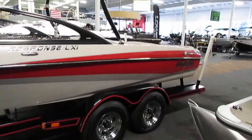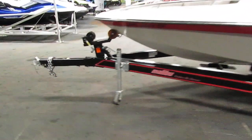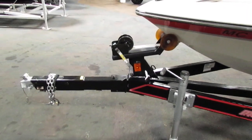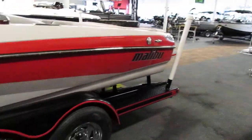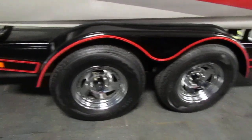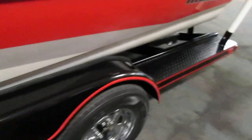This Malibu comes on a Dorsey tandem axle bunk trailer including surge disc brakes, swing tongue, 14 inch aluminum wheels, side centering guide poles, swivel jack, bearing buddies, and fenders with steps.